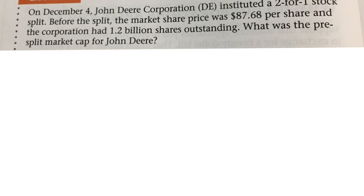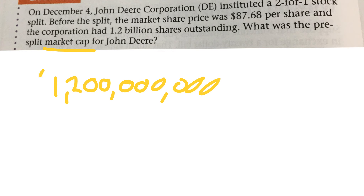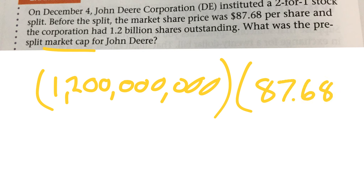What it wants to know is what was the pre-market cap — basically, how much was John Deere worth? Well, if it had 1.2 billion shares, and each share was worth $87.68, to find out how much John Deere was worth, we would need to multiply those.